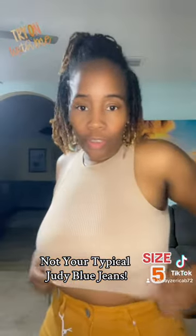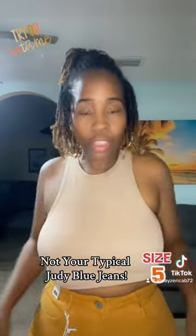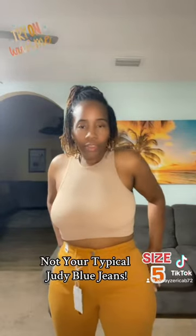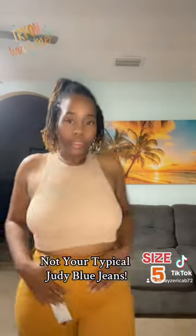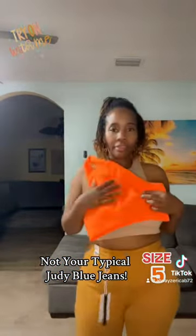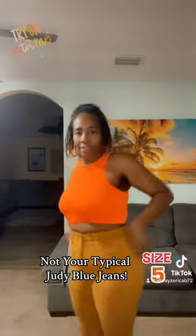I got one more pair I want to try. Y'all don't know my addiction to Judy Blue — I can't say I have slowed down on how often I'm buying them. If I find a deal, I got to jump on it. These look cute. Marigolds. I got this orange top — I'm going to add some color to it. I'm going to try it directly. Okay, y'all, it's coming. Now it's really going to look bad.